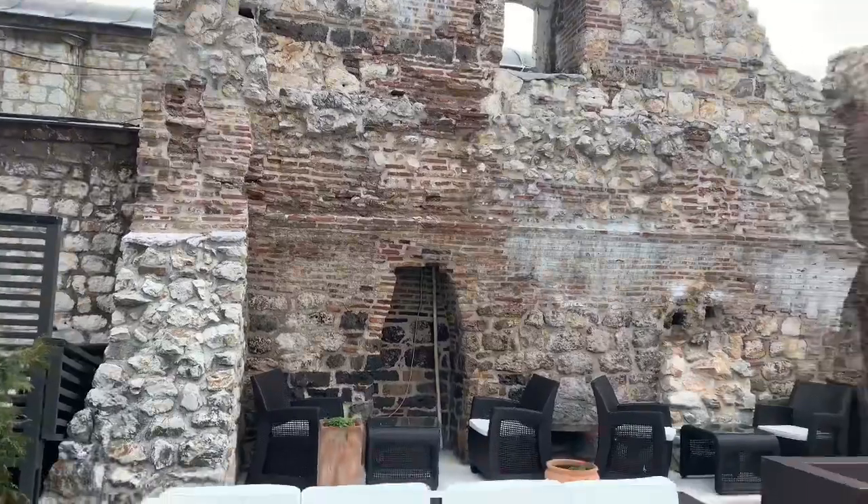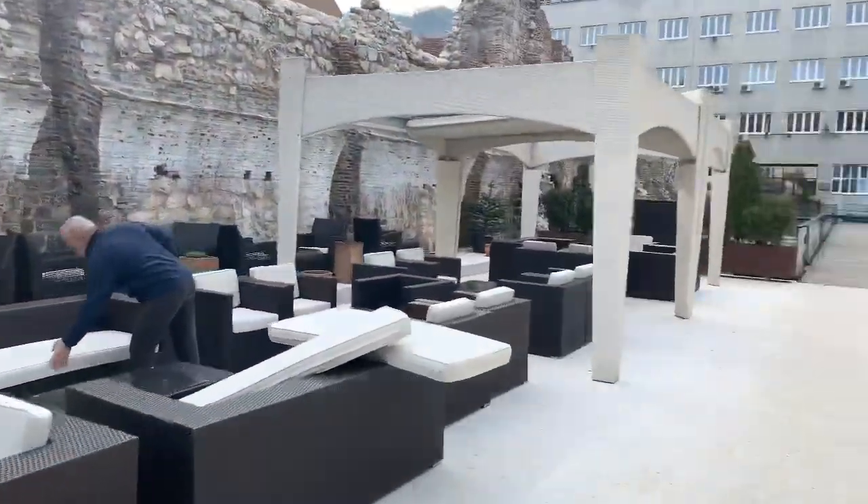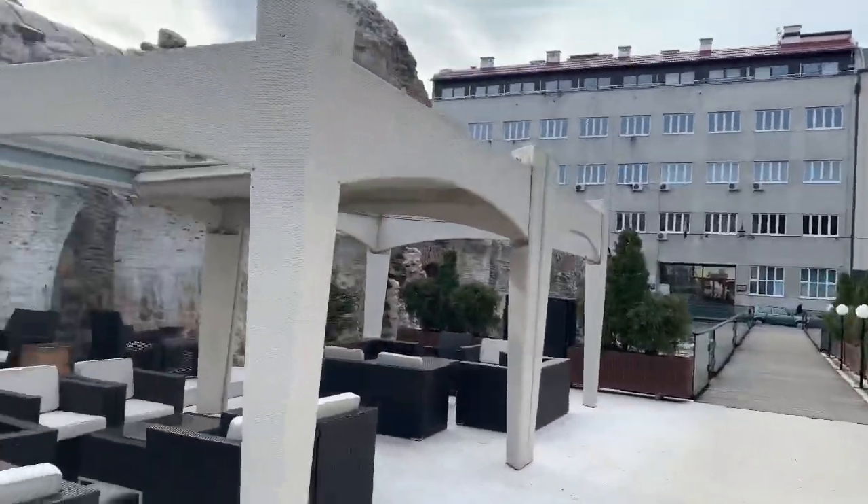It looks like it used to be a couple of stories at least. Here's the city right here.